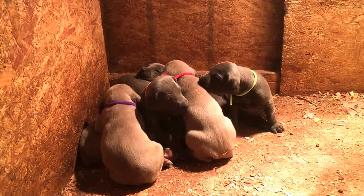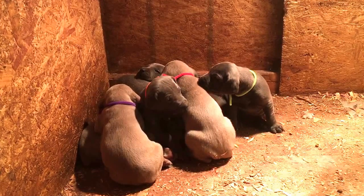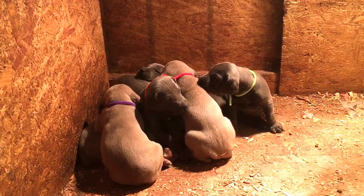Everybody's doing great. They've been eating puppy mush twice a day now for about a week, and these guys will really come to life here. Hopefully the next video we can do outside on a warm day, but these guys are staying warm. We have three blue males, one blue female, two silver females, and one silver male.